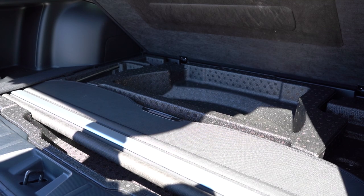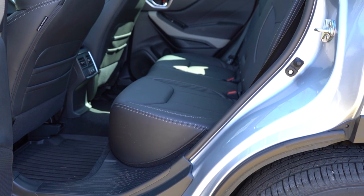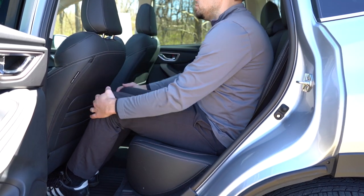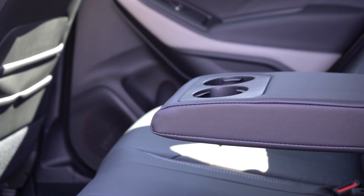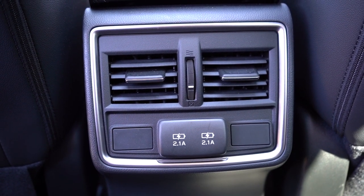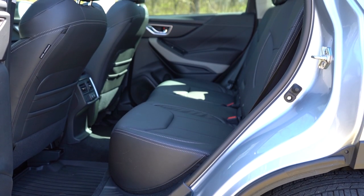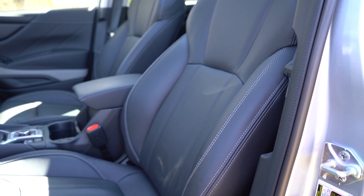There's a cargo cover available along with a 12-volt power outlet back there. Rear legroom comes in at 39.4 inches — even at six feet tall there's plenty of space. A rear center armrest with cup holders comes on the Premium and up; dual rear USB charging ports on the Sport and up. Heated rear seats are available only on the Touring trim level, but it's great that they're available at all.